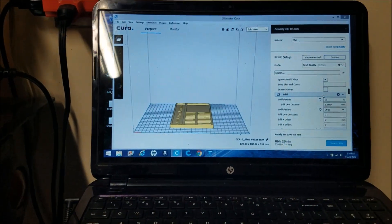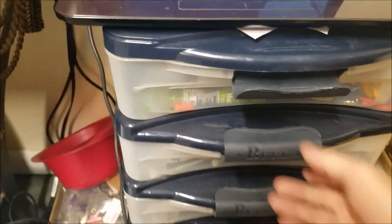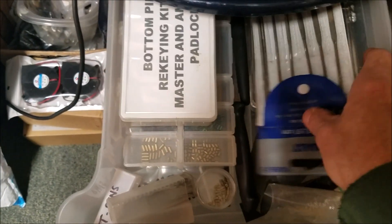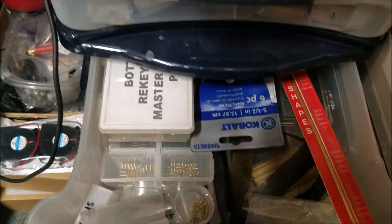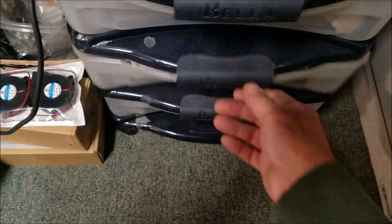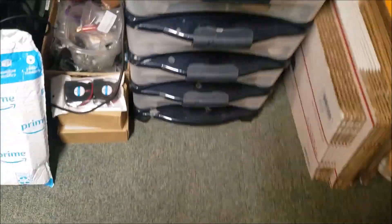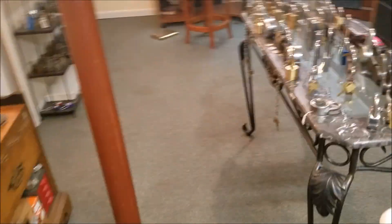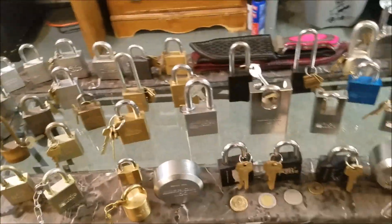Down here is just my mailing section — of course my laptop here for designing and uploading videos. News drawers with just a few locks in there, some of my tools for making challenge locks, some pinning kits, files and such, and mailing forms for shipping. Down there is just all my filament and my 3D printing machines, which you've seen before — I'll give you a quick peek in a minute.